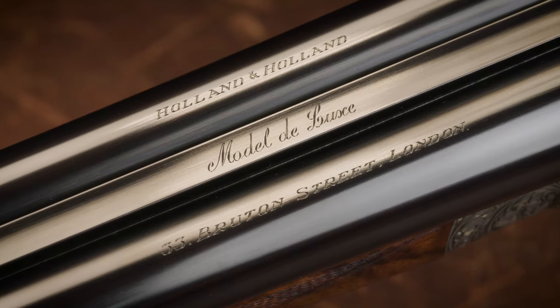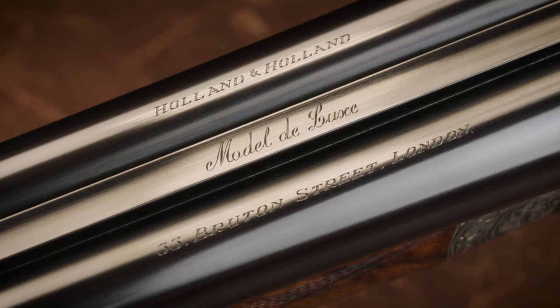Whenever anybody thinks of fine English gun making, certainly one of the names that comes up is Holland & Holland. Holland & Holland is a storied manufacturer right out of London, and we're going to talk a little bit about the basic history of the company, then go through some of the most famous models that they've manufactured over the years, which we're going to have upcoming in this premier auction.